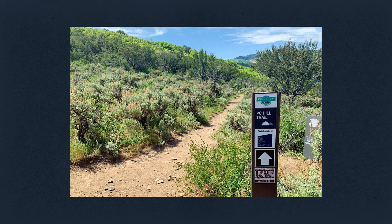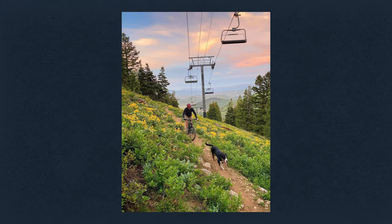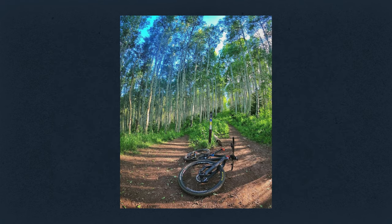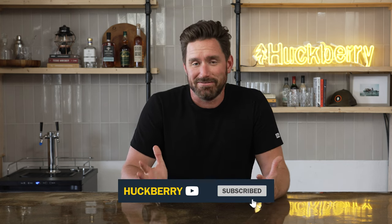I live in Park City, Utah, and Park City is the number one rated mountain biking city in the world. There are bikes and trails everywhere. So if you're not seeing me out trail running, I'm probably on my mountain bike — it's one of my favorite activities. There are some things you need to think about to do it safely, efficiently, effectively, and have the most fun possible.